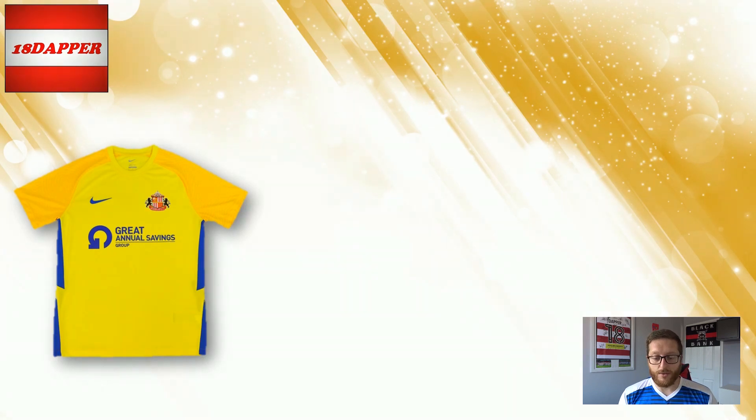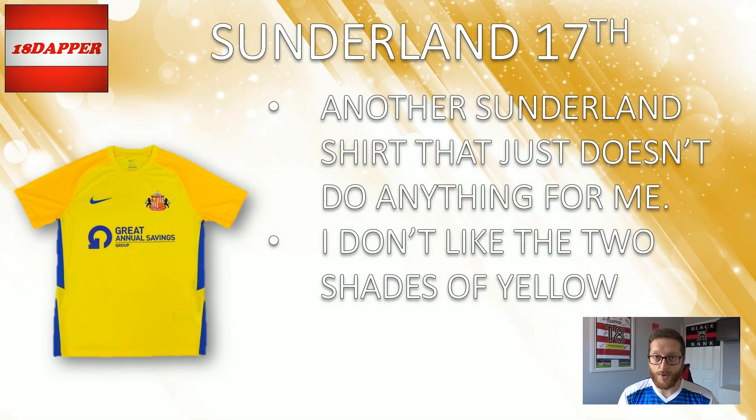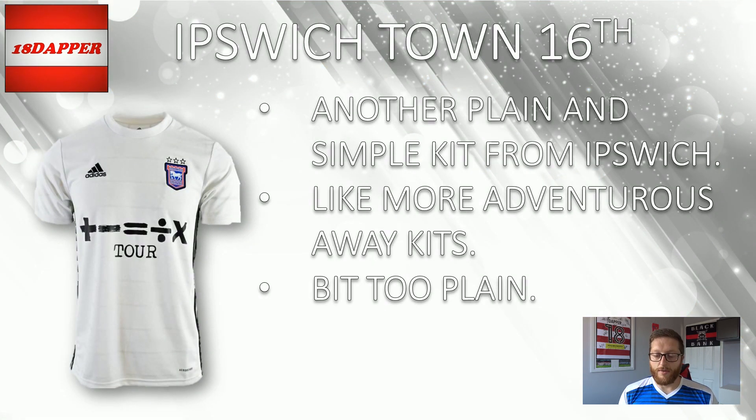On to 17th, I've gone with Sunderland — Sunderland fans won't be happy once again. Both shirts this season have not done anything for me. I don't like the two shades of yellow on this — the dark yellow on the sleeves and the lighter yellow on the body. If it had all been one colour, you'd have probably been ranked higher. Away kits need to be a bit more adventurous and this one isn't. So 17th for Sunderland. On to 16th, I've gone with Ipswich Town — another plain, simple kit. The away kit is a nice, solid kit, but I want more adventure on away kits and for me this is a little bit too plain. A nice kit though, 16th solid.